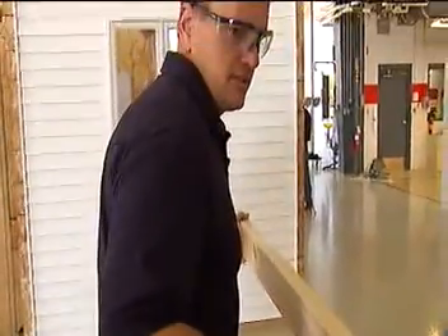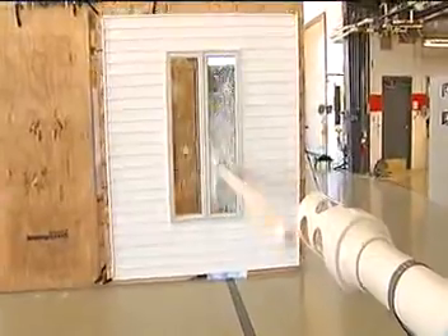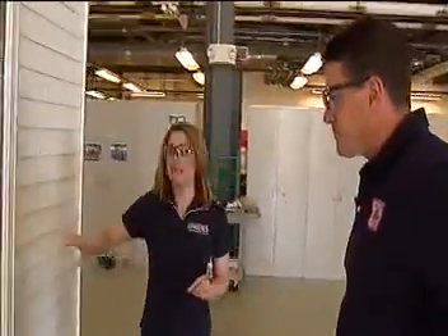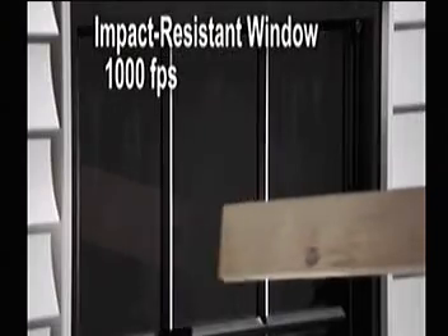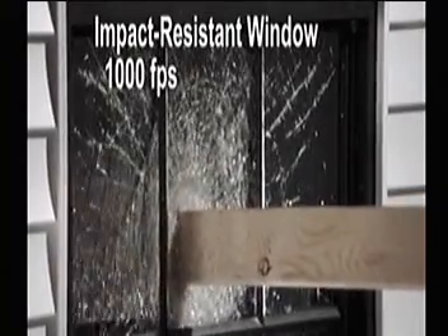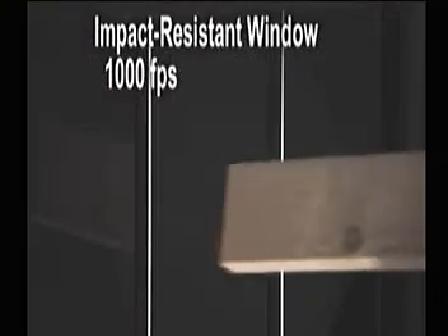This time we're going to shoot a window that looks just like the other one, but it's impact resistant. But this didn't go through the entire window. Right — and that's the key. We've stopped that two by four that has the potential to go through two walls and a couch or whatnot. Now you're less likely to have the wind pressurization that can actually start to rip the house apart.